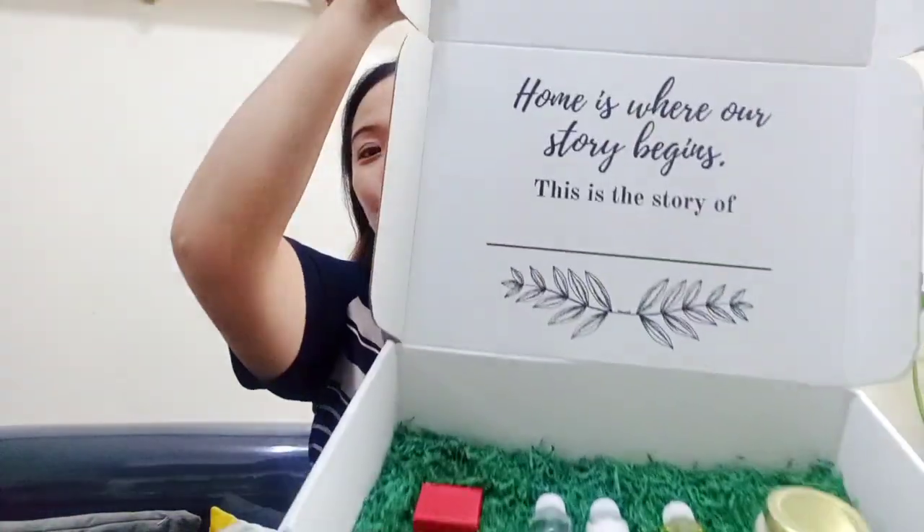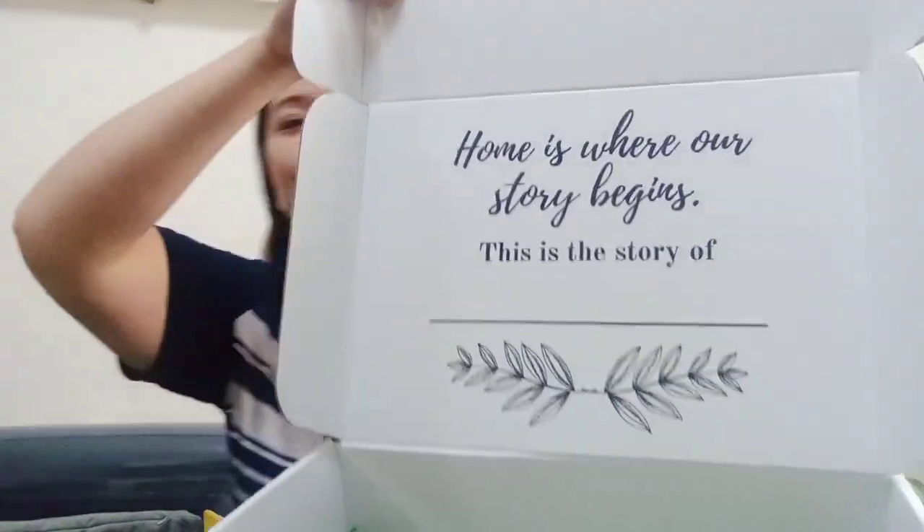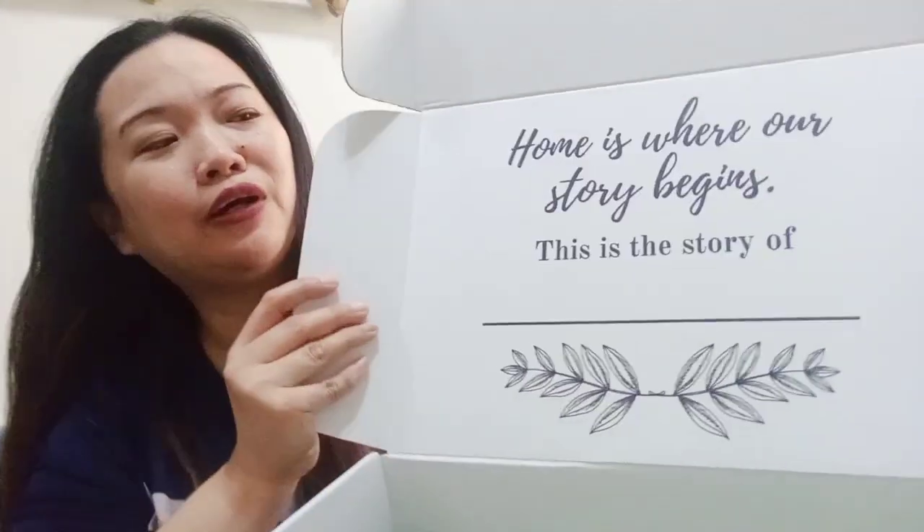Ito siya, guys. Malaki yung box niya, actually. Pero hindi mo siya masyadong mabigat. And when you open — ta-da! Ang cute, actually. Ang cute nung saying.